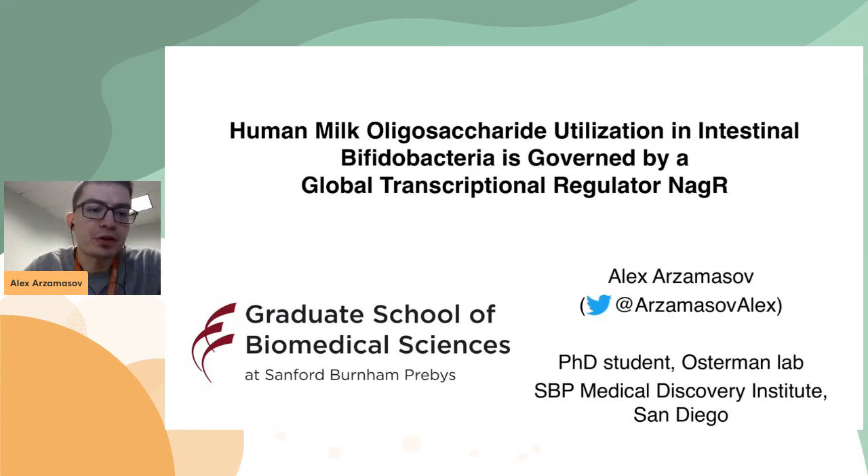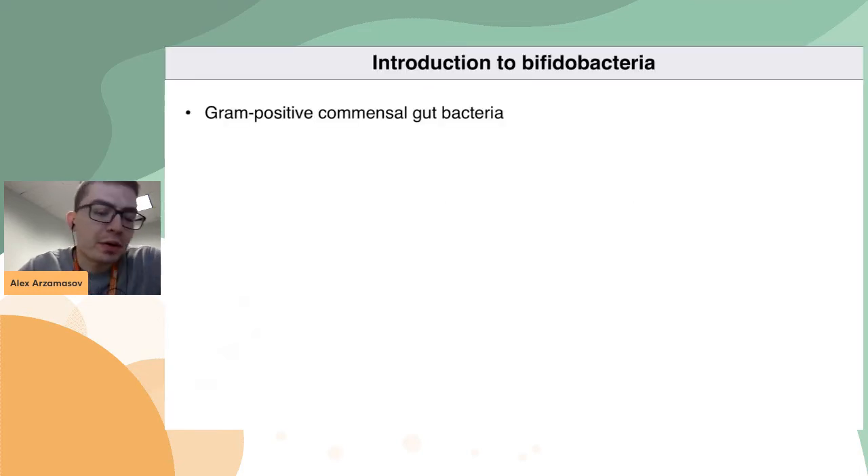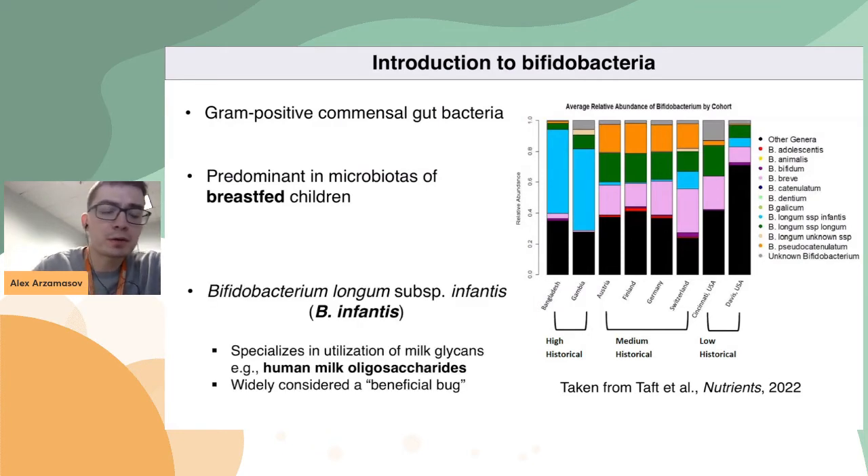I'm going to tell you about one of my PhD projects, which focuses on Bifidobacteria and how they control the utilization of human milk oligosaccharides. First, a very brief introduction to Bifidobacteria. As many of you probably know, Bifidobacteria are part of the human gut microbiota, and they are especially predominant in the gut of breastfed children. Multiple different species colonize the human gut, but today I'm going to focus on one species called Bifidobacterium longum subspecies infantis, or simply B. infantis.